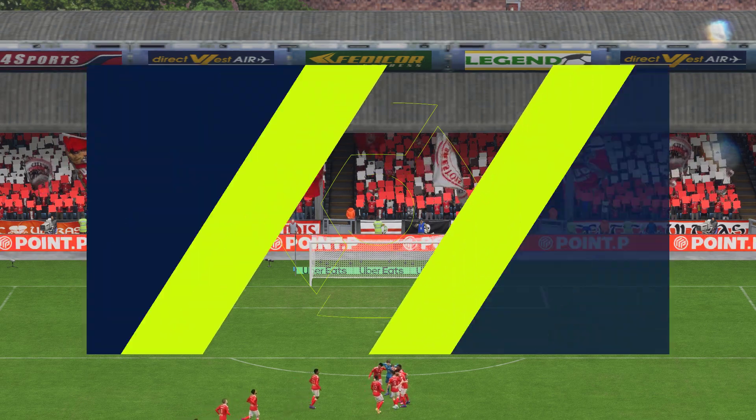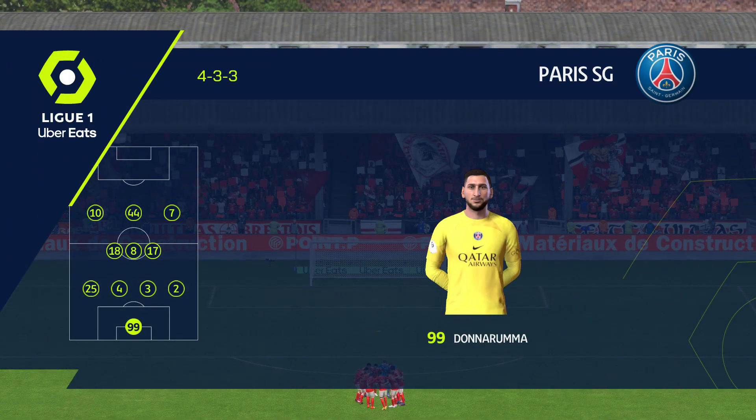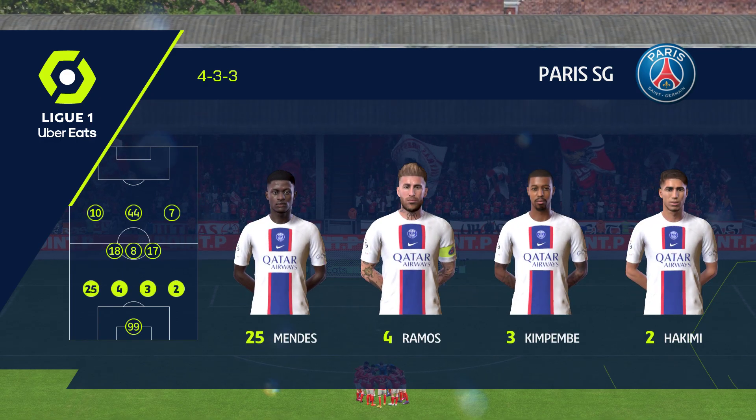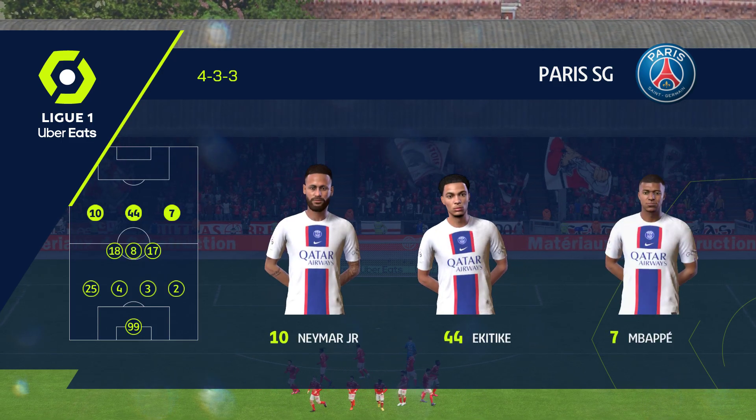And here is the initial 11 for Paris Saint-Germain. Gianluigi Donnarumma stands between the posts. Presnel Kimpembe plays with Sergio Ramos at the back. And they line up with just the one striker, looking to do a bit of damage.